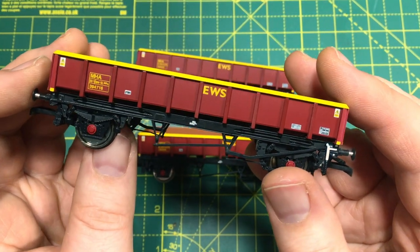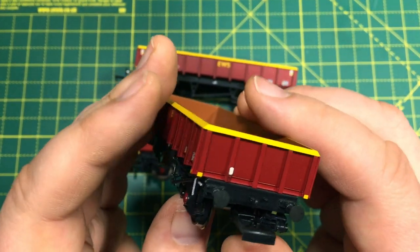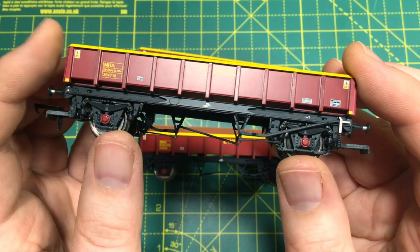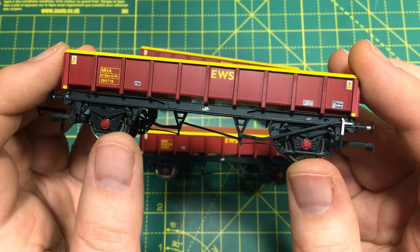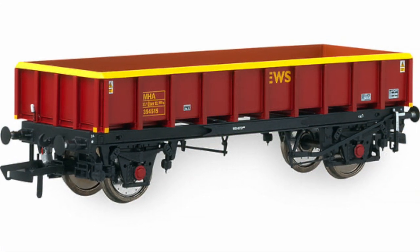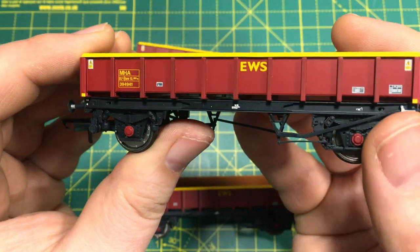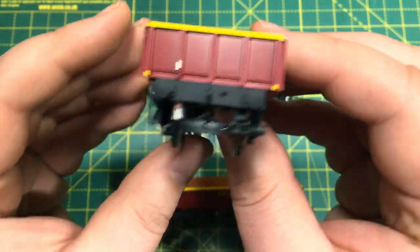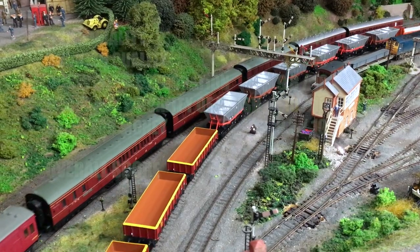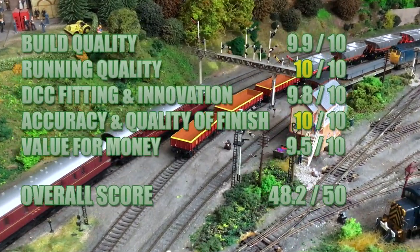On value for money, we can find these listed at £74.95 for a triple pack, which puts them at just a shade under £25 per wagon, and in this day and age that is actually a very attractive price point. It means you can build up a fleet of these reasonably quickly, and there are four different packs available split evenly between EWS and Deutsche Bahn. I'm going to give this a 9.5, giving us a final score of 48.2 — another exceptional score for another exceptional product from Accurascale.